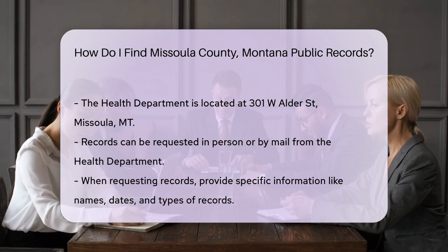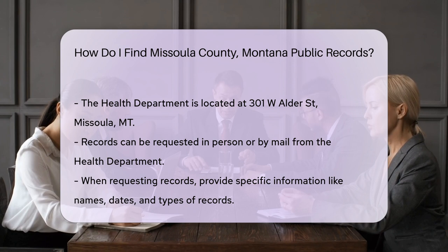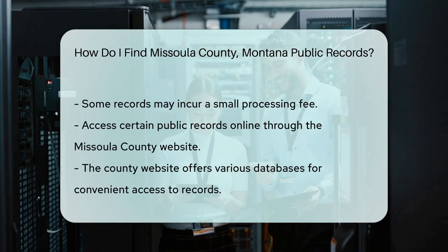You can request records in person or by mail. When requesting records, be prepared to provide specific information. This may include names, dates, and types of records.